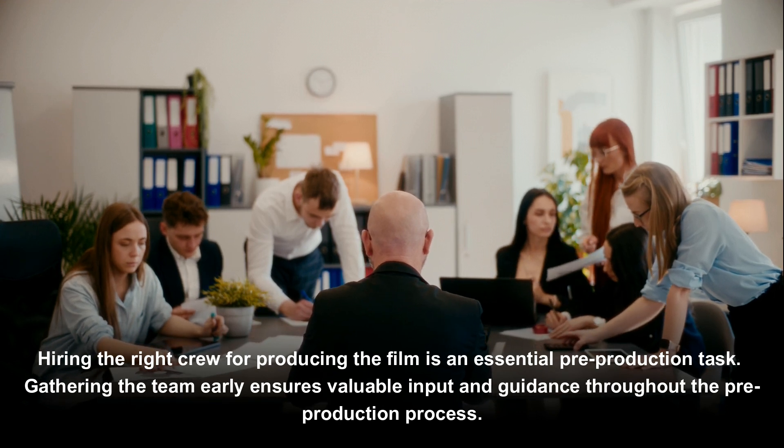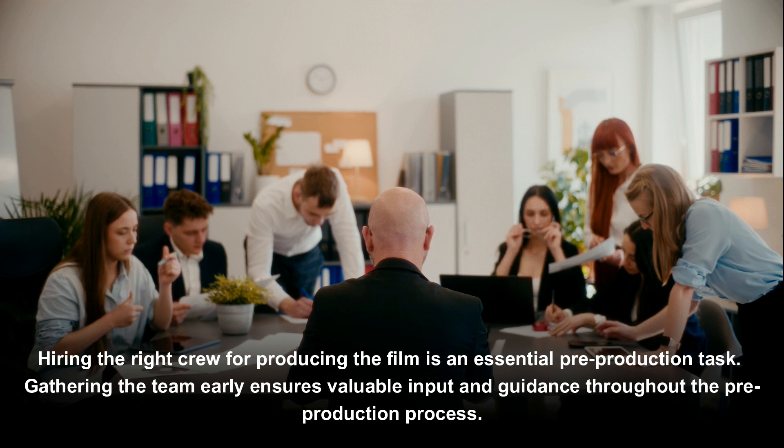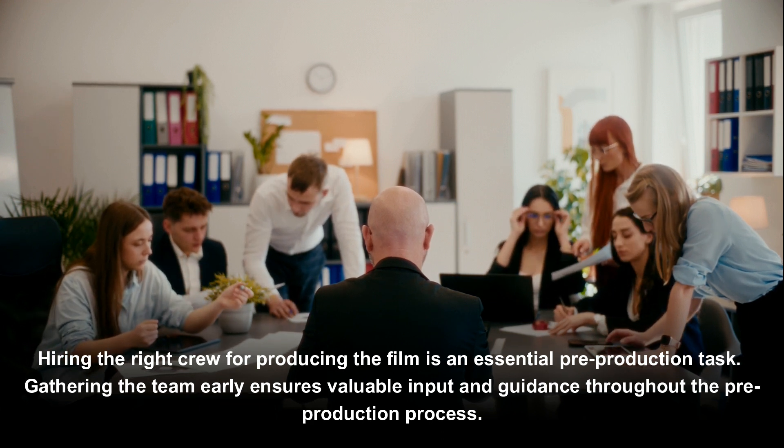Hiring the right crew for producing the film is an essential pre-production task. Gathering the team early ensures valuable input and guidance throughout the pre-production process.